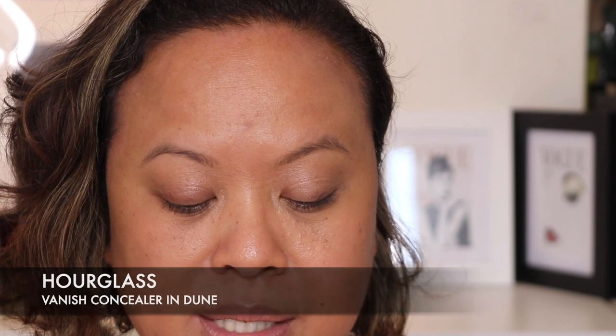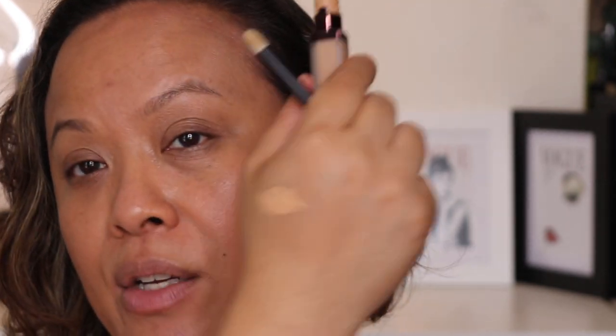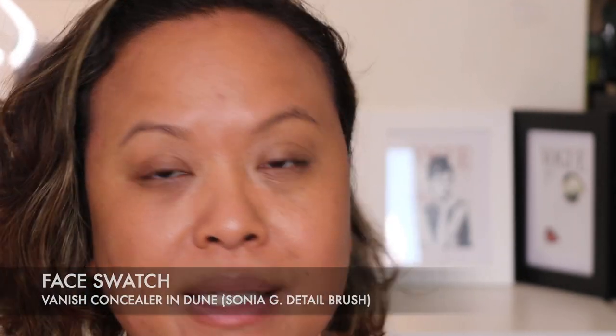I'm using the Hourglass concealer in the colour Dune, which is slightly lighter than my skin tone. This is the Vanish concealer — a little goes a long way. I'm going in with Sonia G's detail brush.